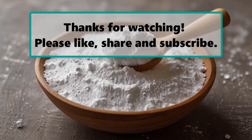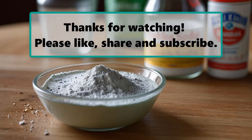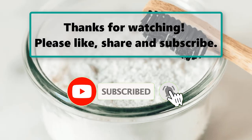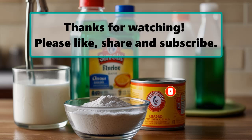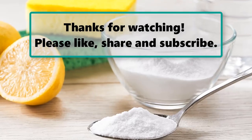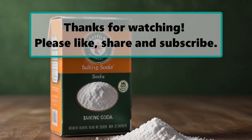If you enjoyed watching this video, don't forget to like, subscribe, and turn on the notification bell so you don't miss any new videos. Let us know your thoughts in the comment section below. Also make sure to check out our next highlighted video. Thanks for watching — please like, share, and subscribe.